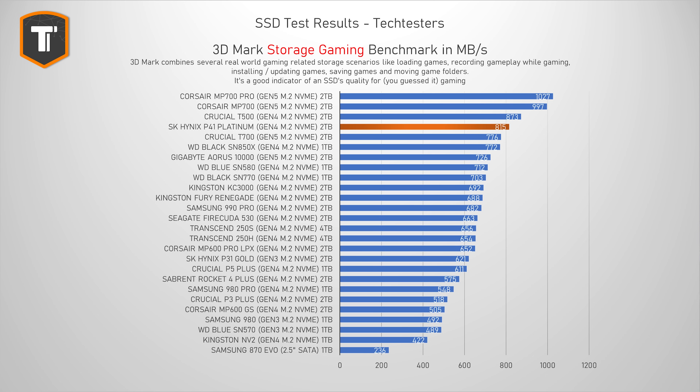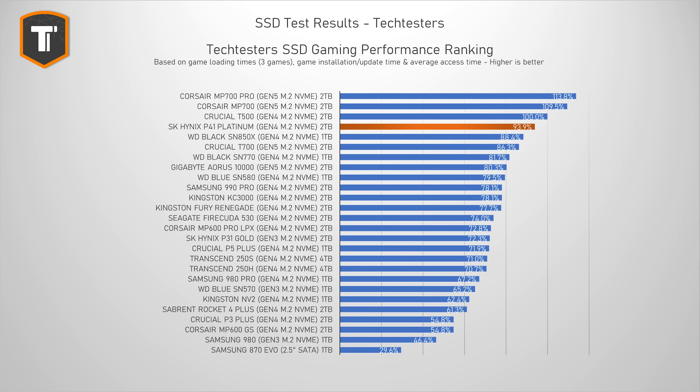The 3DMark Storage Benchmark simulates gaming-related tasks like loading games, installing games, moving game folders, and recording gameplay — very useful if you're buying an SSD mainly for gaming. The P41 Platinum performs really well here. The T500 is a bit ahead again, but it is the second fastest Gen 4 SSD in the list, beating the SN850X, which was the fastest gaming drive until recently. Looking at the most important gaming metrics — loading, installing, and updating times — it scored about 94% of the T500, making it the second fastest drive in the list.